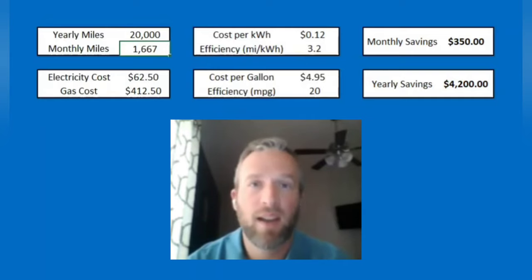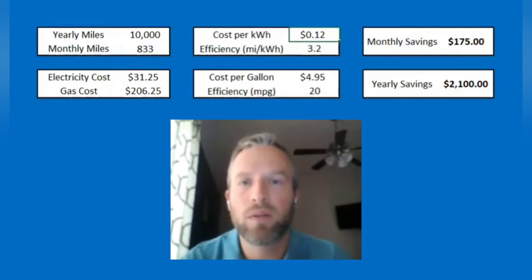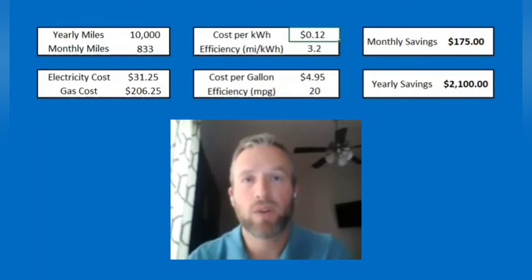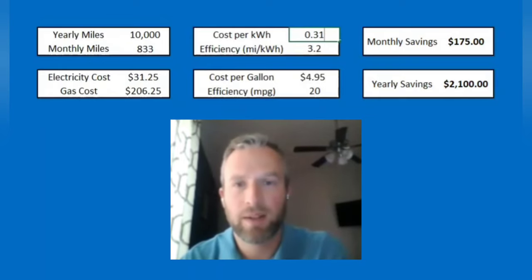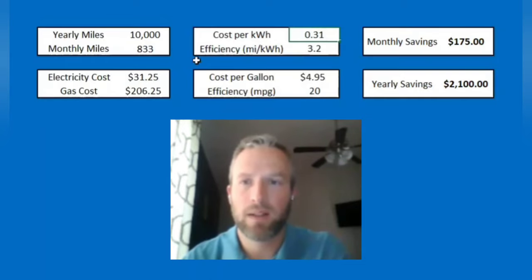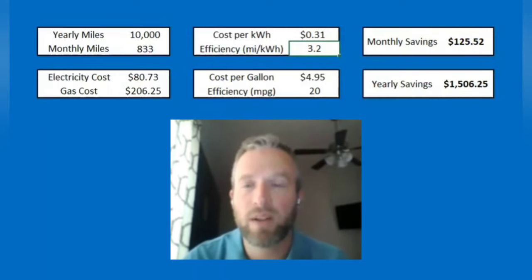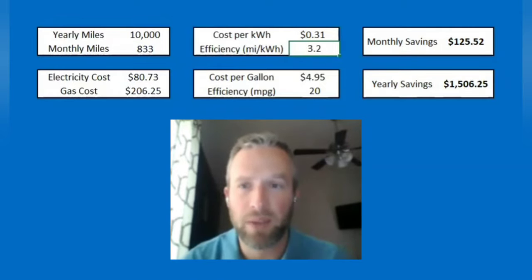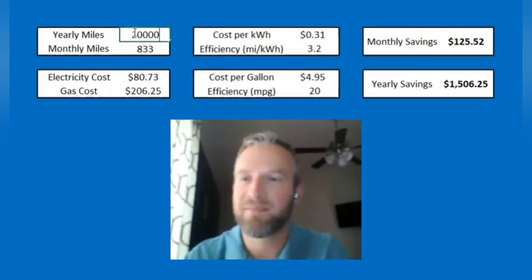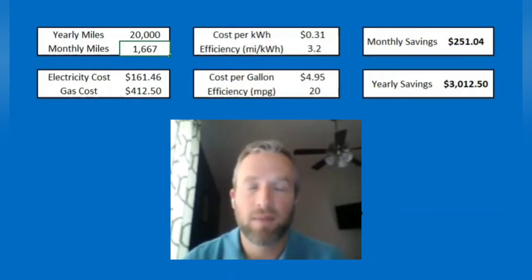One thing I want to talk about is if you can't charge at your house and have to do a lot of public charging at Electrify America. In many states they price per kilowatt hour at 43 cents without their Charge Pass, or you can buy the Charge Pass for 31 cents per kilowatt hour, which costs $4 a month. Even if you only charge at Electrify America at 31 cents per kilowatt hour — 10,000 miles a year, switching from a 20 MPG vehicle — you're saving $125.52 a month. Subtract the $4 Charge Pass cost and that's still $121 a month in savings. At 20,000 miles per year the savings doubles to over $250 a month, even only DC fast charging at Electrify America.